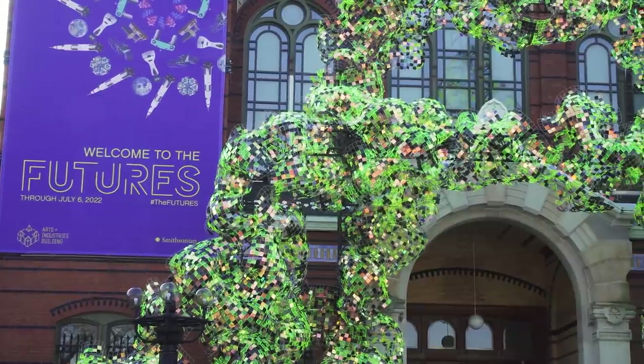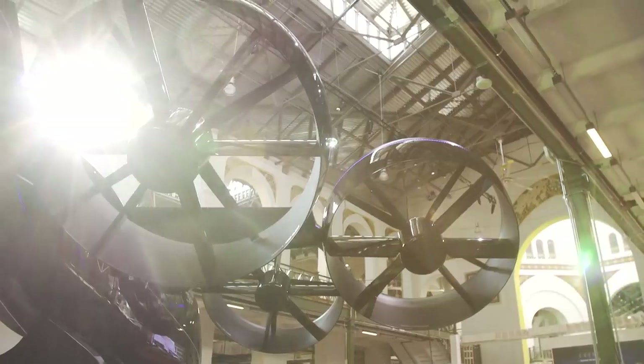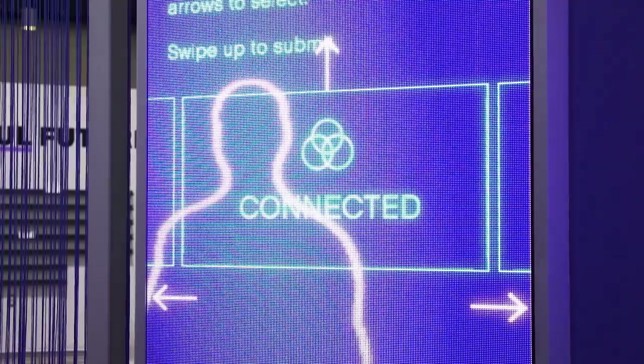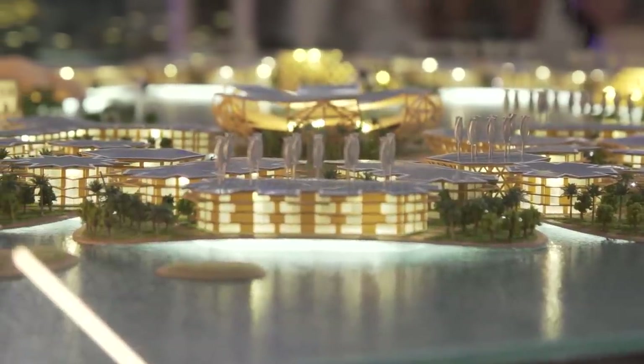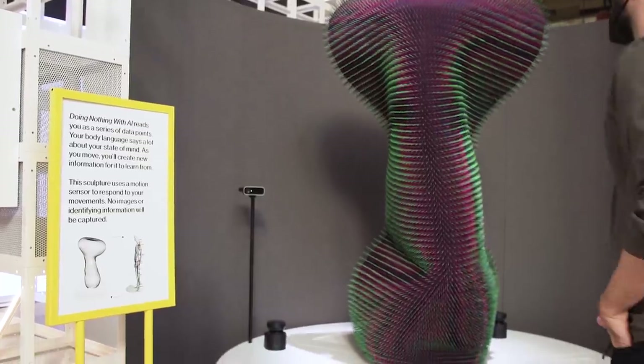Futures is a kind of wide-ranging exhibition. There'll be works of art, inventions, and fantastical sci-fi ideas presented, all in hopes of giving us a glimpse at artifacts of the future.